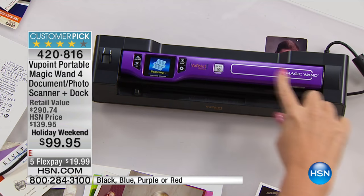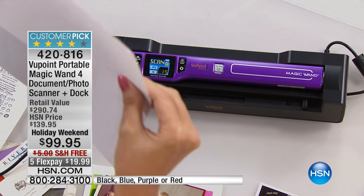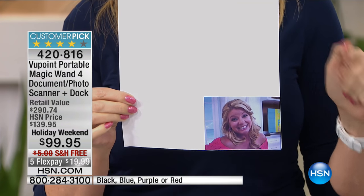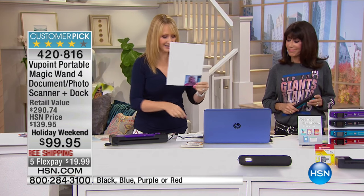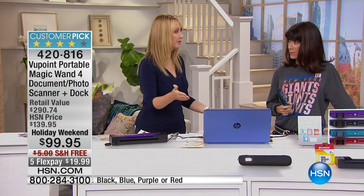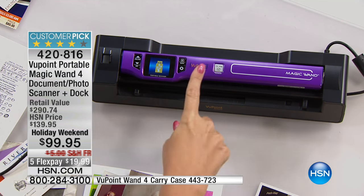The problem when you scan with a flatbed is you get the picture but then have all this white space around it, so you literally have to buy and learn an editing program to cut it out. With your Viewpoint Magic Wand, it just scans the picture. Also, with a flatbed scanner it can be really hard to figure out where your pictures go on your computer, what file folder they end up in. With your Viewpoint Magic Wand, all you do is literally touch one button.